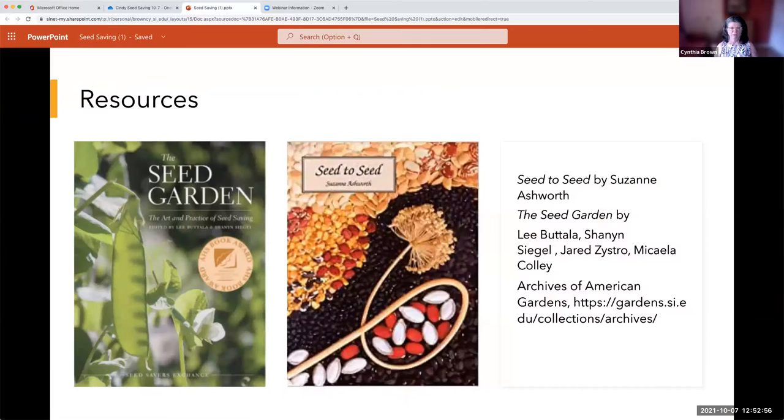Here are two resources that have helped me through the years for learning more about seed saving, and I think you would really enjoy them. I'll make a resource page that will go on our website, and I'll share the names in the chat box as well.